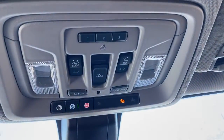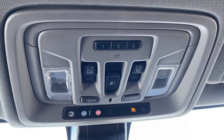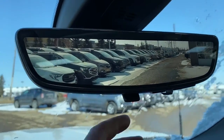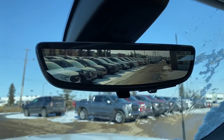Up above we've got our rear window slider, as well as the programmable garage door opener, power sunroof, and OnStar. Below that we've got our rear view mirror camera. We can change that view back to normal by simply flicking the switch at the bottom of the mirror.